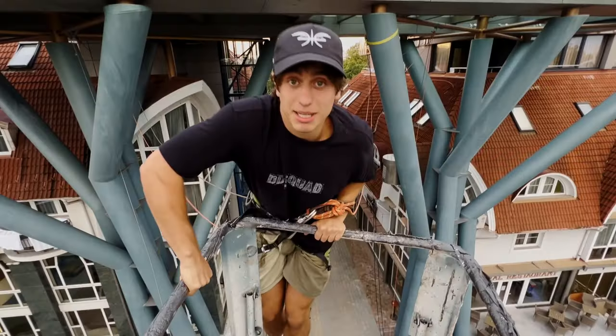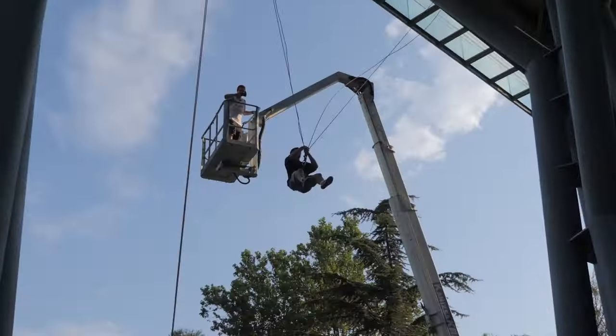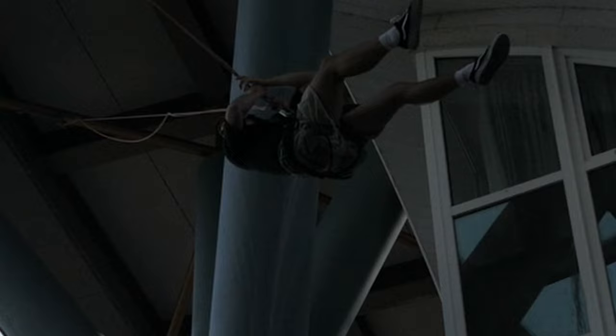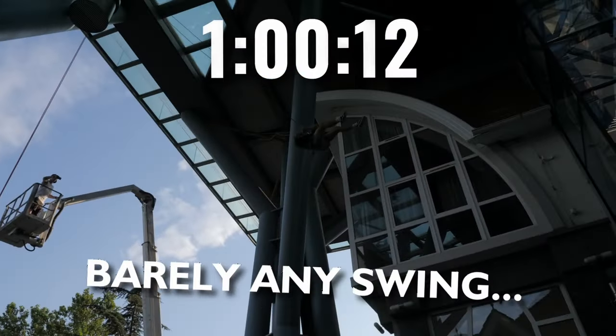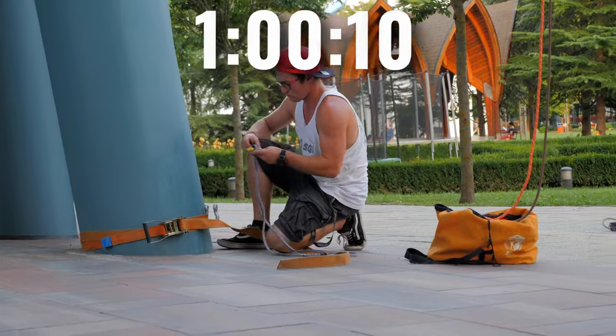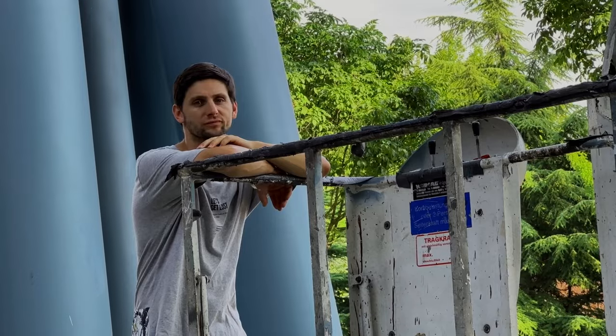I'm gonna jump in to help with Mirzi to see where we're at. We switched the setup and we're going back from the beginning. Let's make it count. Option two was kind of a fail — it's not good. We're gonna move the anchors, make the rope longer, and this is pretty much our only option because after that, we're losing the crane.